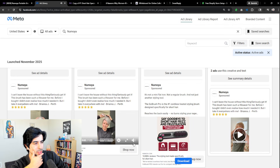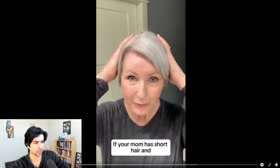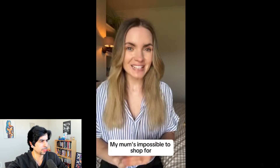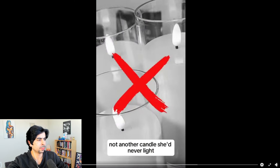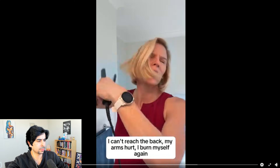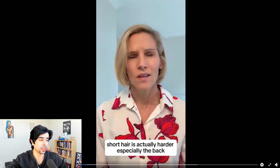Another interesting hook in this ad: 'If your mom has short hair and you don't know what to get her, this gift is trending everywhere.' That's a brilliant hook because it appeals to literally everyone — sons, daughters, the moms themselves, grandmas. The script continues: 'My mom's impossible to shop for, so this Christmas I got her something she actually needed — not another candle she'd never light. The Go Brush Pro, because she's been struggling with her bob for three years. Every call it's the same complaints: I can't reach the back, my arms hurt, I burn myself again.'